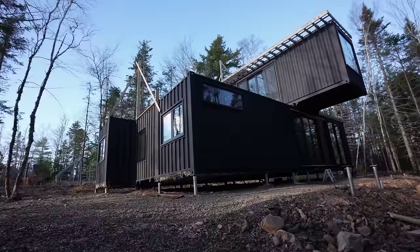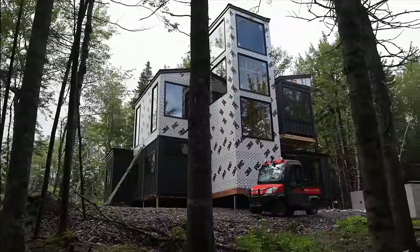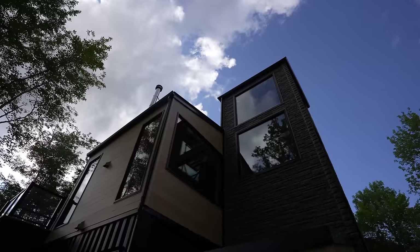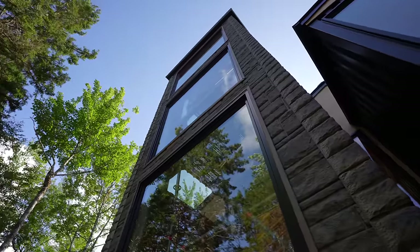When you think about what the container home looked like a few months ago and what it looks like now, it's honestly night and day. Finally, what's been in our head is now out in the world for everyone to see, and I just love it.